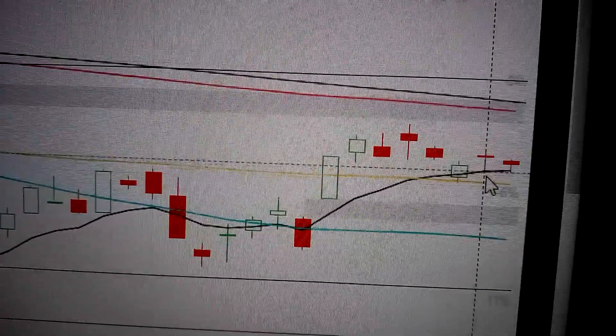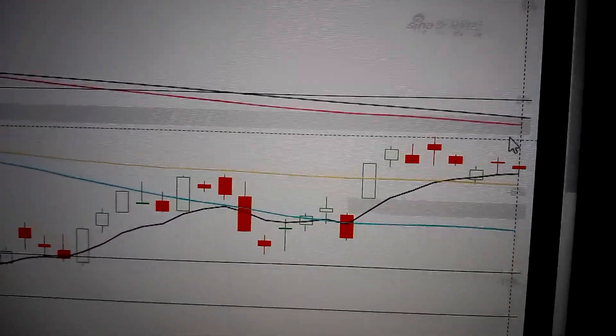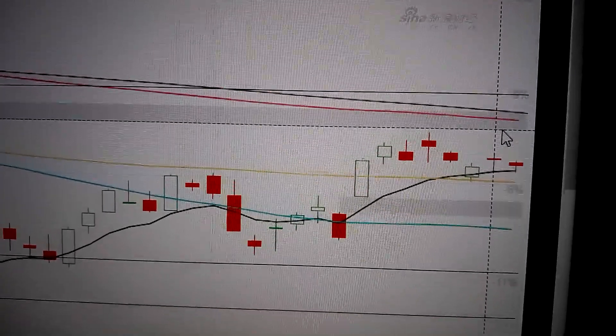So it's very likely to form a consolidation between these two areas — above the MA line and below the gap.